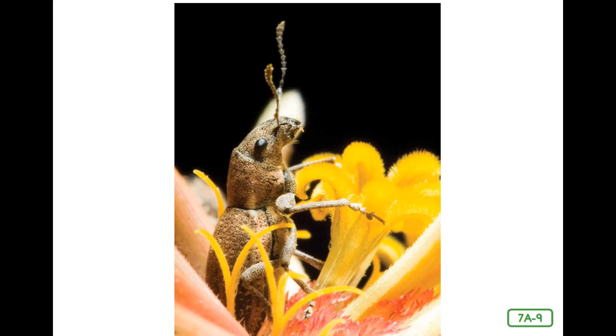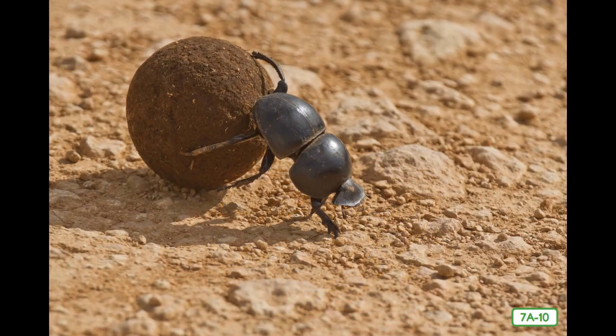Carrion beetles and their larvae feed on dead animals. Dung beetles are made for the food that they eat. Dung is manure, the solid waste of animals. Dung is very rich in nutrients and an ideal food for young dung beetles. Adult dung beetles compete to get some of the dung. They roll the dung into balls and push them away from the other beetles. They bury the balls in the ground and lay eggs in them. When the eggs hatch, the larvae feed on the dung.